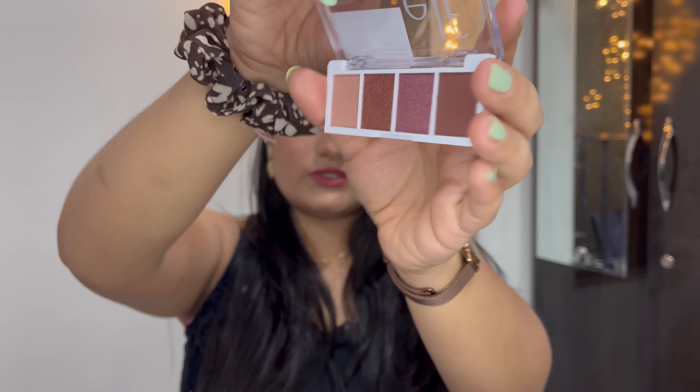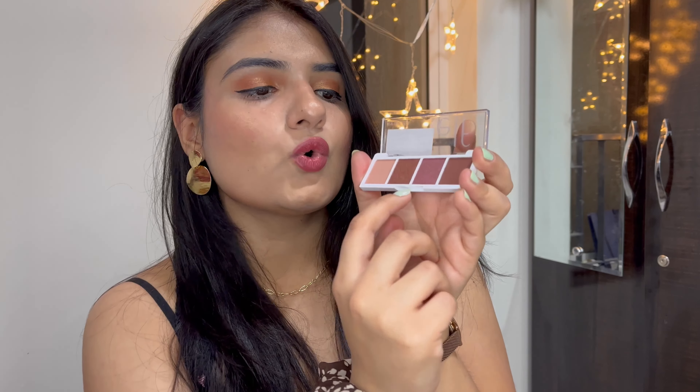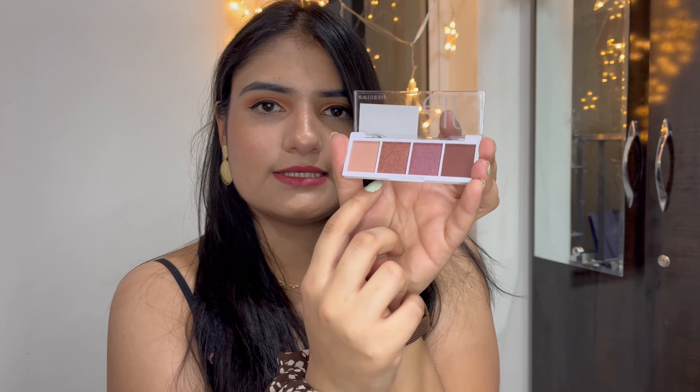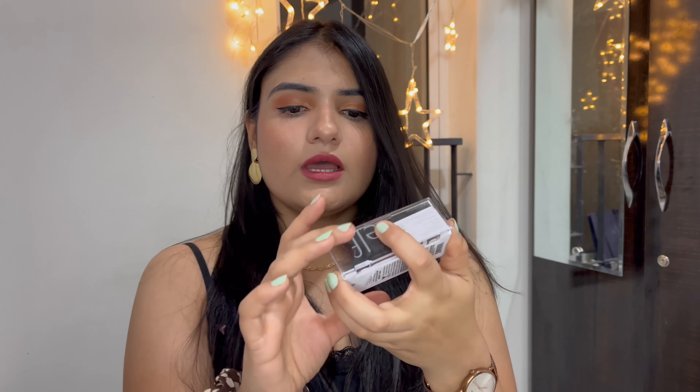The packaging is like this. It has two shimmer shades — one is a maroon kind of shade and the other is like a peachy shade.